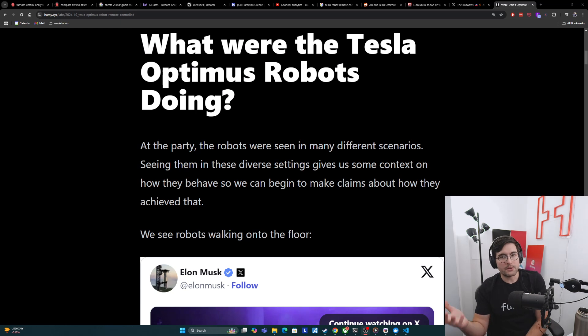First, let's start off with what the Tesla Optimus robots were actually doing. We were able to see these robots in many different scenarios, and I think seeing them in these diverse settings performing a bunch of tasks will help us understand how they behave, some of the similarities and differences, and give us some basis for forming our claims about whether they were autonomous or not.